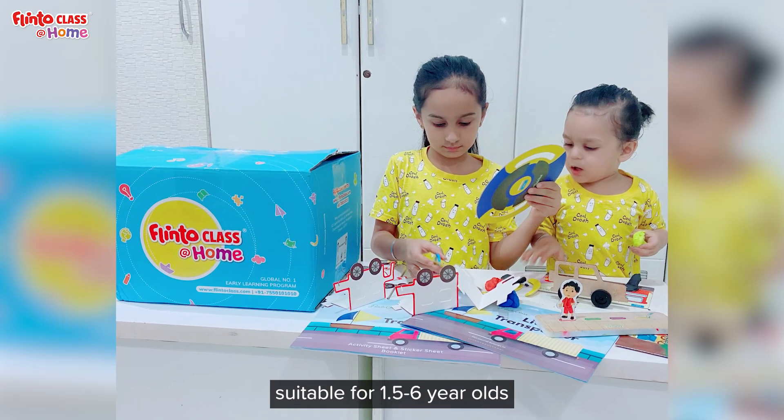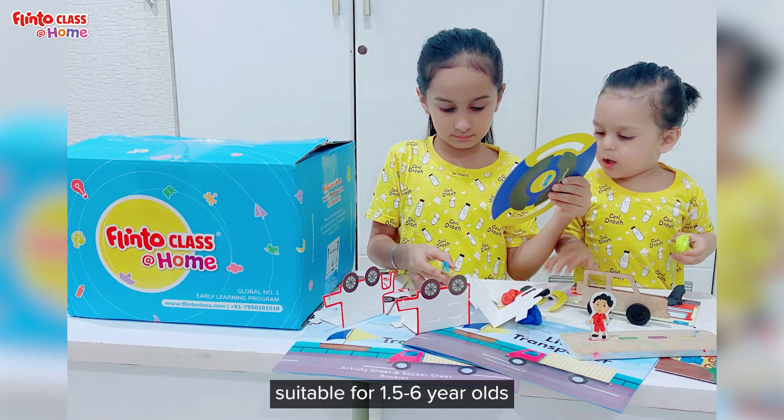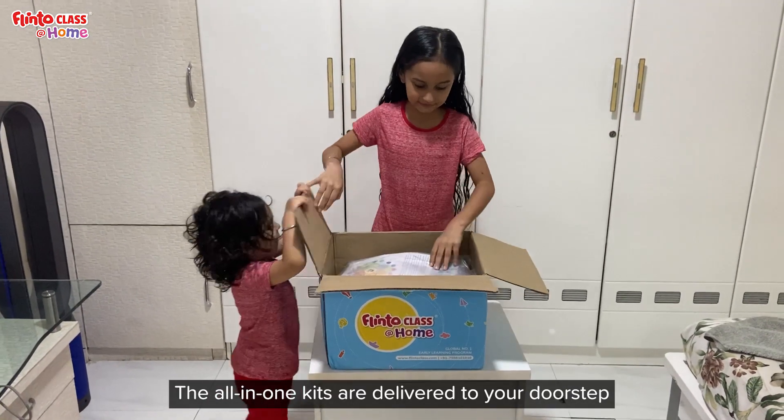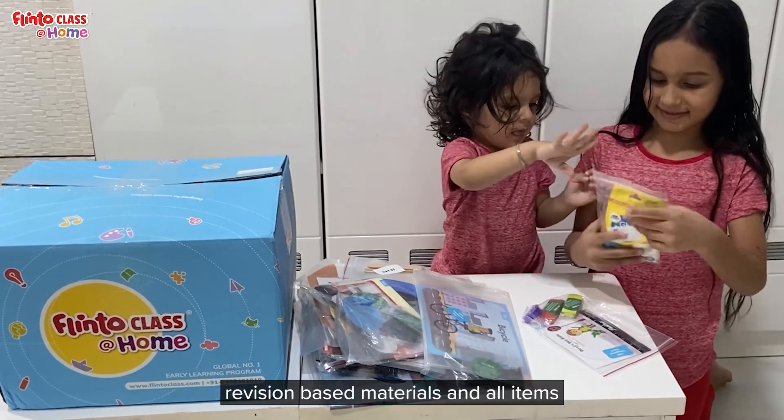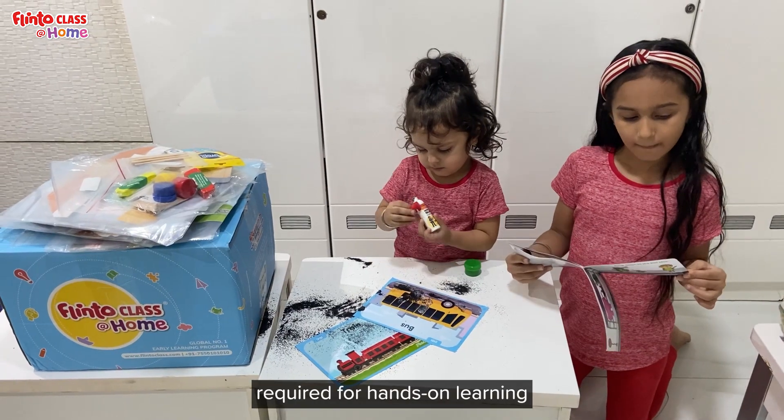Eight specific kits are available, suitable for 1.5 to 6-year-olds. The all-in-one kits are delivered to your doorstep with a thematic curriculum, daily lesson plans and day bags, revision-based materials and all items required for hands-on learning.